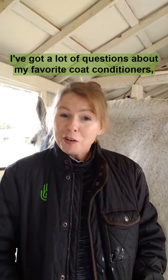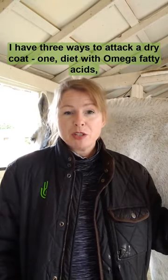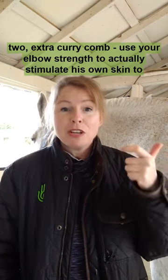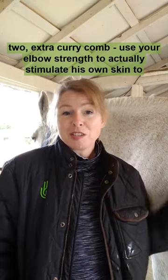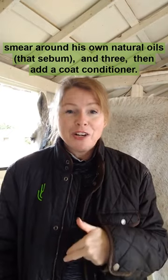I've gotten a lot of questions about my favorite coat conditioners, especially in the winter when skin and hair gets really dry. I have three ways to attack a dry coat: one, diet with omega fatty acids; two, extra curry comb; and three, add a coat conditioner.